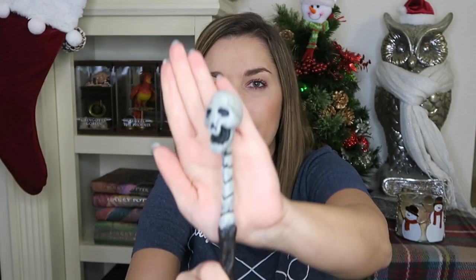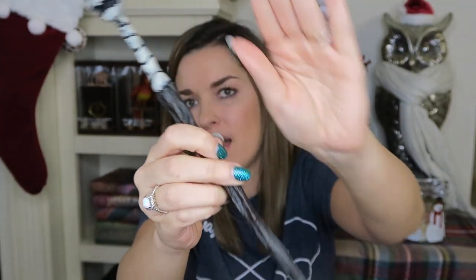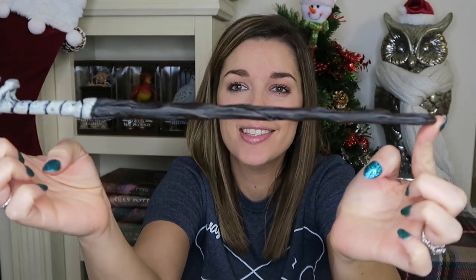The next one is the Death Eater Skull Wand. They have quite a few Death Eater wands and I have the Skull Wand. It has a really creepy skull on it. The Skull Wand retails for $32.50.